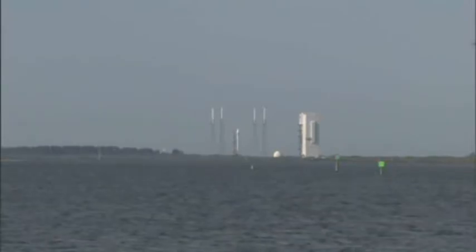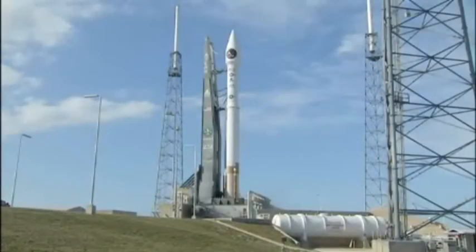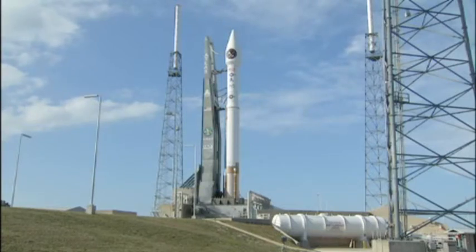20. 15. T minus 10, 9, 8, 7, 6, 5, 4, 3. We have ignition. 2, 1, 0.